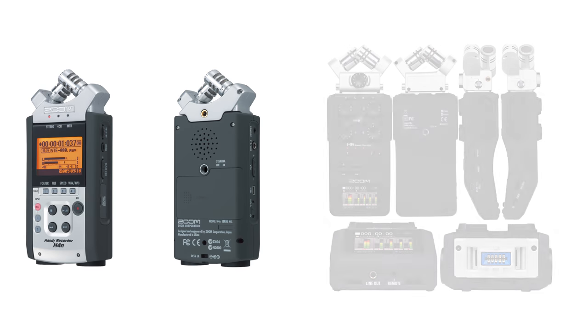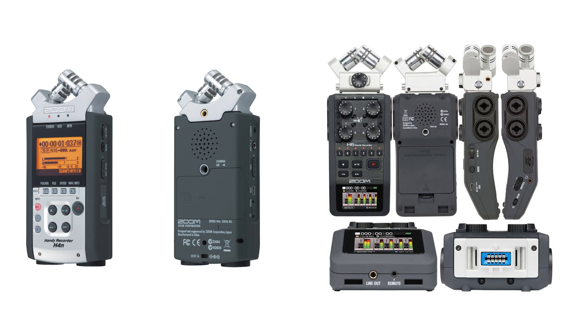The Zoom H6 audio recorder is the best audio recorder in our opinion. We have one Zoom H4n and two Zoom H6s. The biggest benefit of the Zoom H6 is that we can record on two channels per mic. What this means is that we typically will set one level to be perfect and sound check, and then the other will be set much lower.